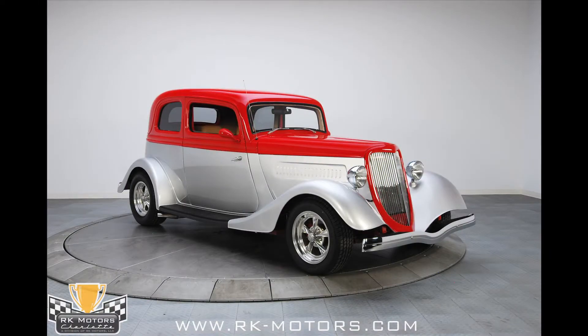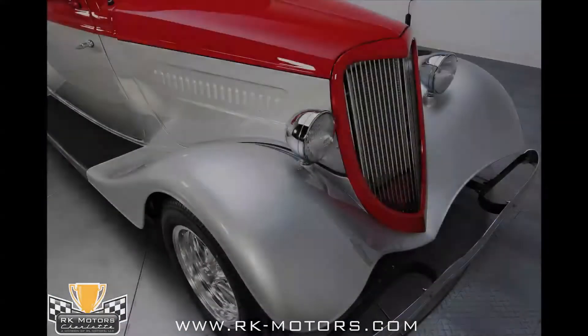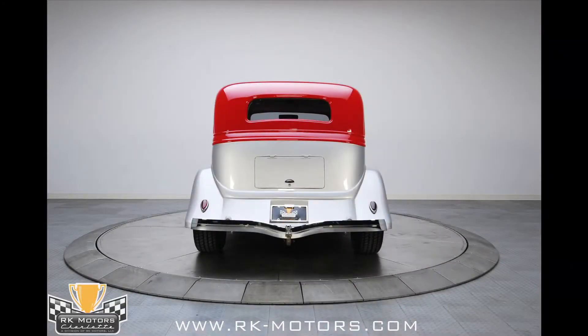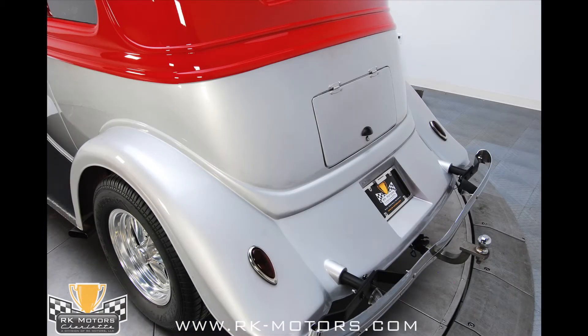The body on this 1933 Ford Victoria is by Street Beast, and it has been beautifully finished in two-tone silver and red. Panel gaps are finished to a very high standard and everything lines up very well, because hot rodders are known for their attention to detail. The paint is two-stage urethane, which has been rubbed and buffed to a high shine that looks great on the show field or hammering down the highway, and there's no denying that the '33 Ford is one of the best shapes to come out of the '30s.